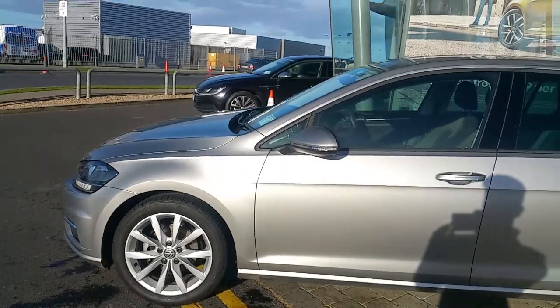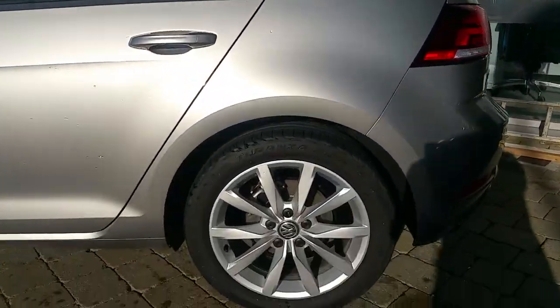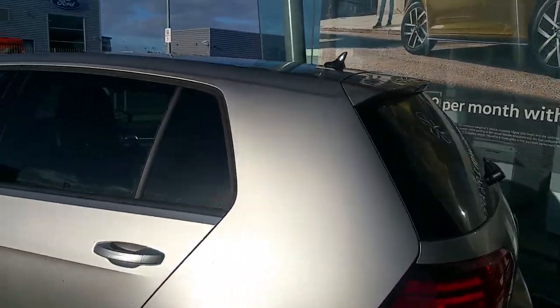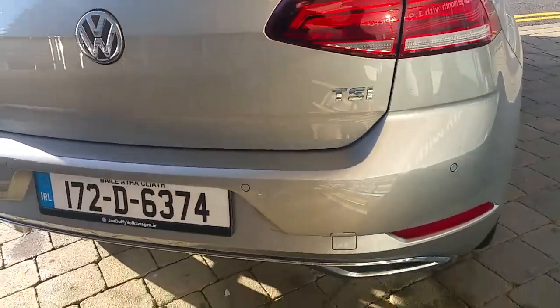It's got fog lights, 17-inch alloys, electric folding wing mirrors, tinted rear windows, and parking sensors in the front and rear of the vehicle as well as a reversing camera.